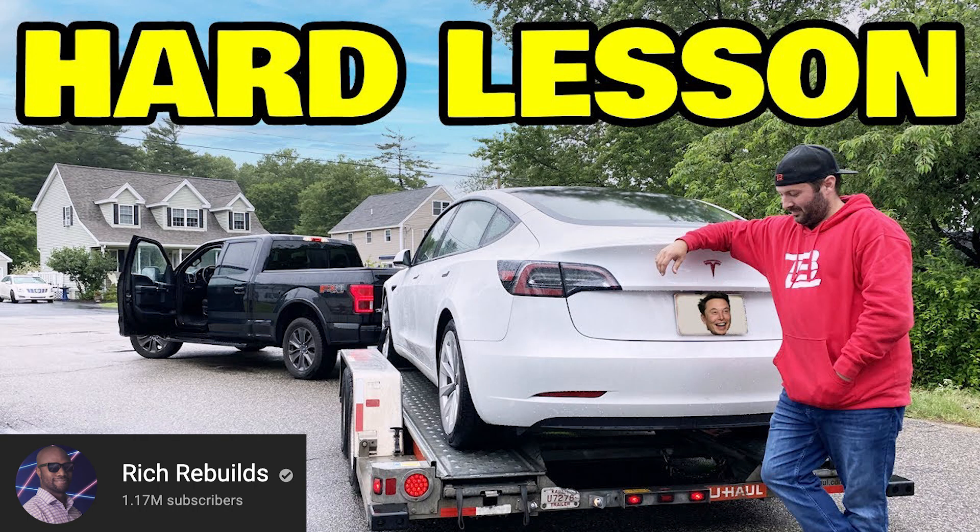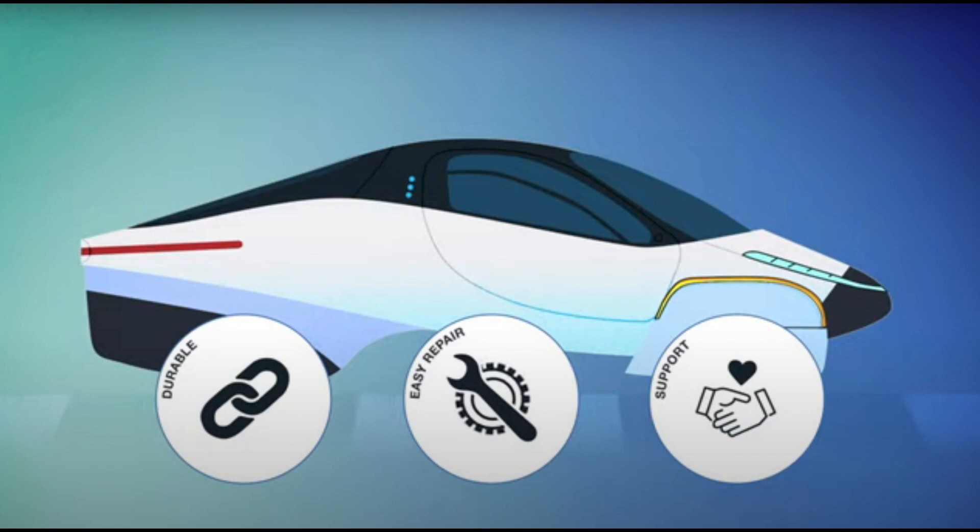Aptera supports the right to repair, which is very important for automobiles going forward, especially EVs. In a recent video from Rich Rebuilds, he featured a story of a customer that went to Tesla for a repair. Tesla wanted $16,000 to replace the whole battery pack to fix his new Model 3. Electrified Garage did it for $700. It's so important to have the right to repair your own vehicle or have a third-party shop help you. Aptera will ship any part you need to you or come out to you to fix it.